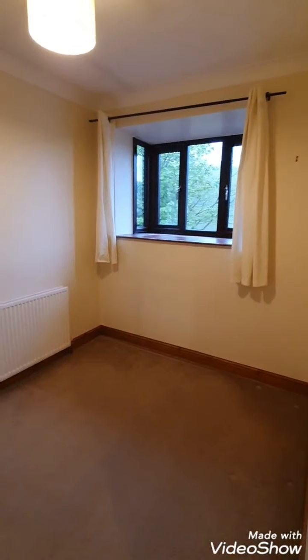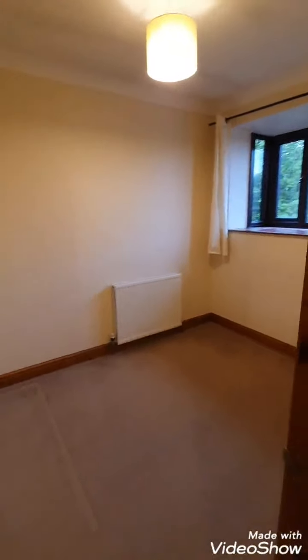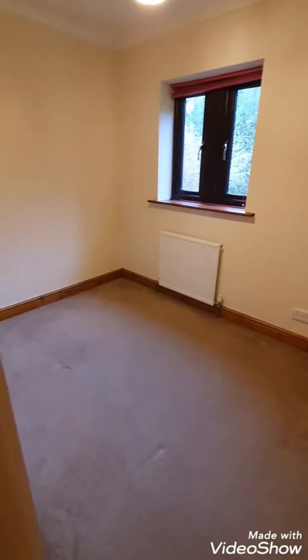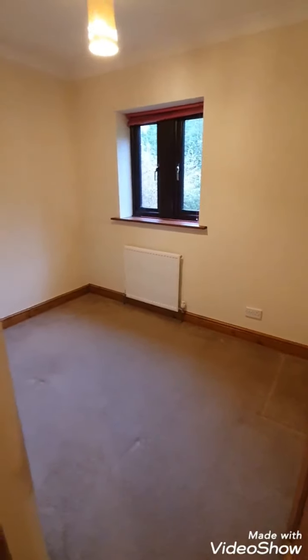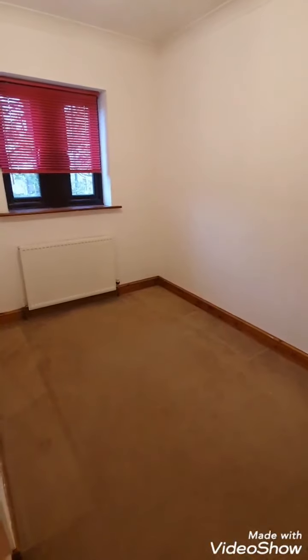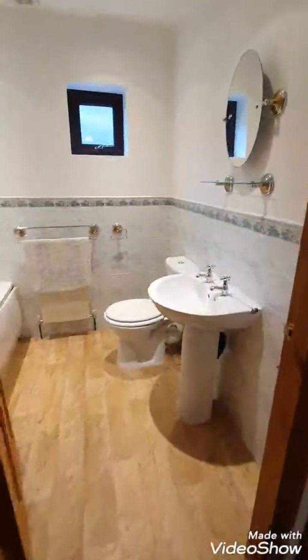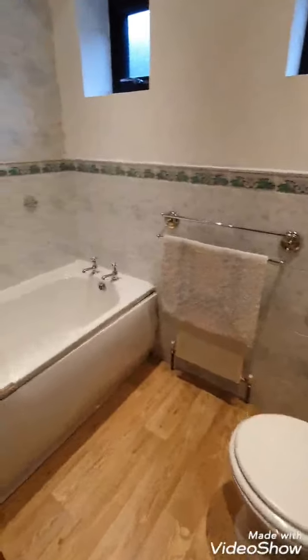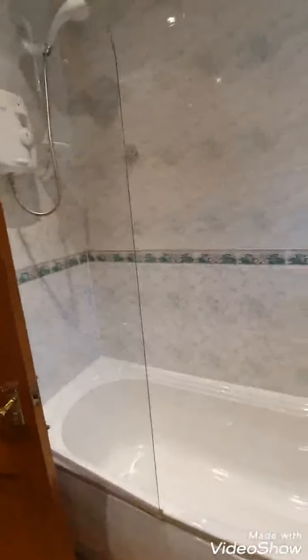The second bedroom has a window to the rear. The third bedroom also has a window out to the rear of the property. The fourth bedroom faces the front aspect. The bathroom features a toilet, sink unit, and bath with shower over.